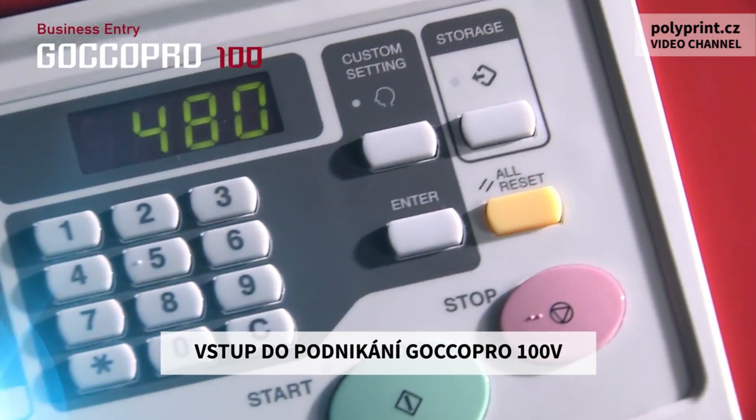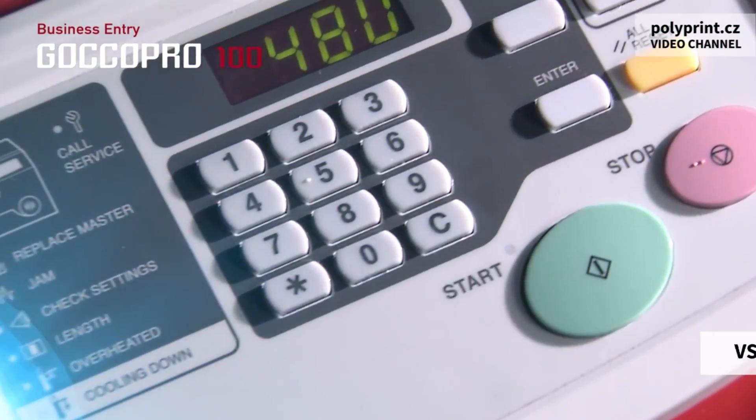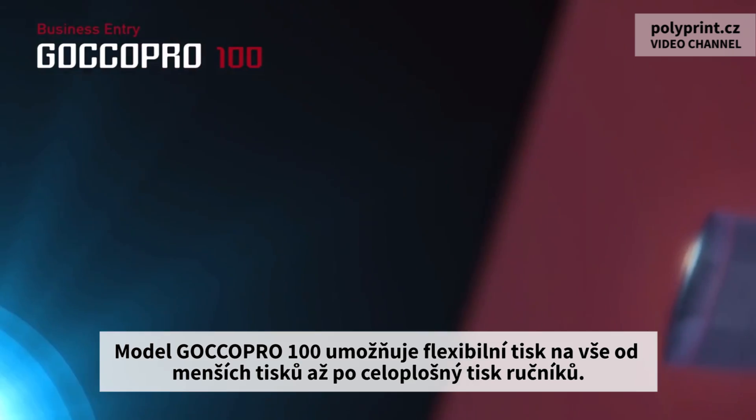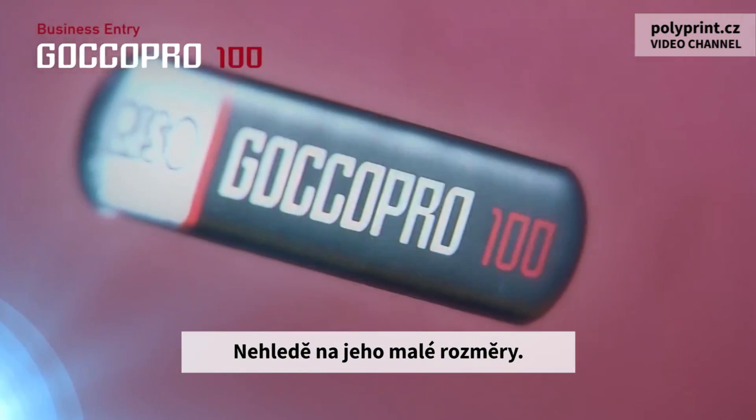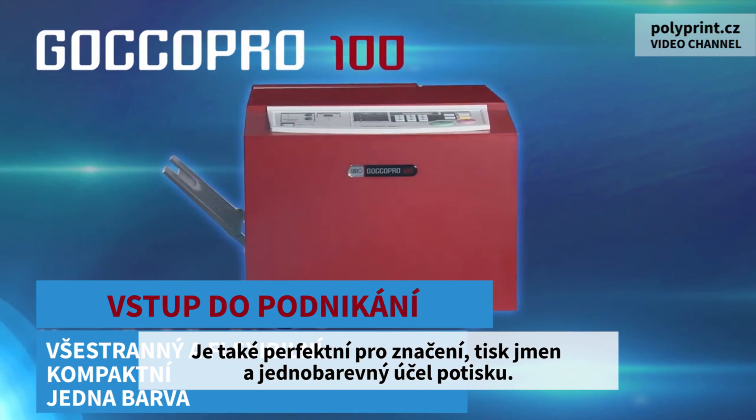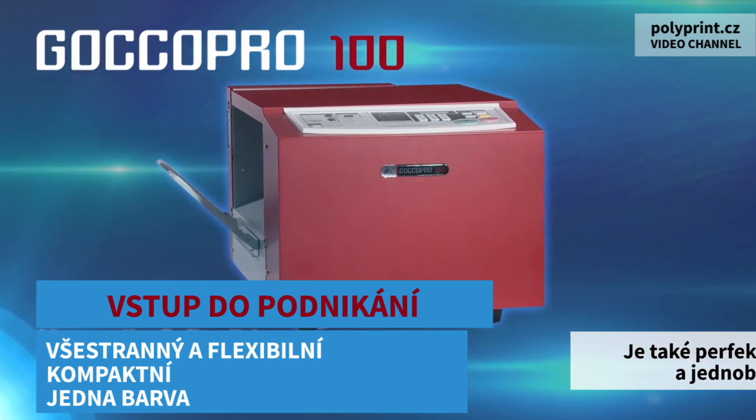The business entry model, GOKO Pro 100, is able to provide flexible printing on everything from small items through to towels, despite its small size. It is also perfect for marking, name printing, and single color printing purposes.